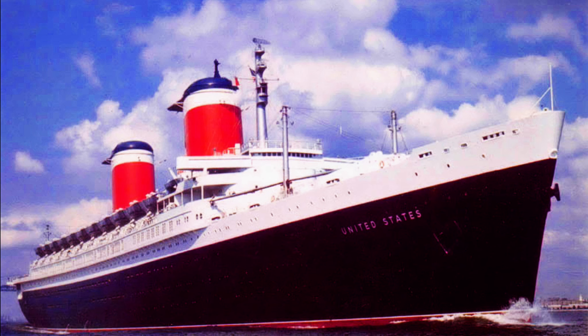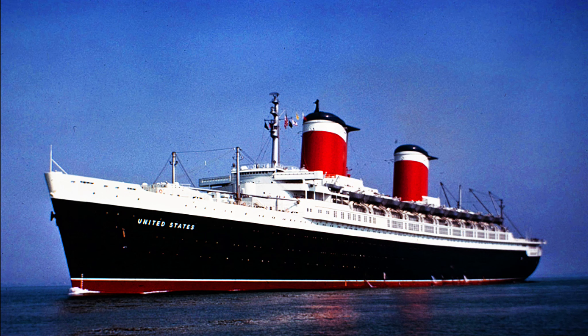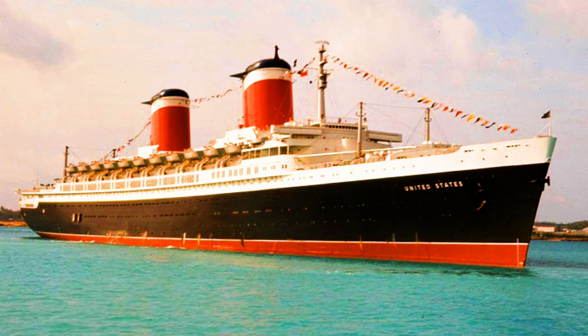Hello once again my friends, my fellow ocean liner lovers, fellow lovers of everything interesting. I'd like to welcome you to another video. And this video is going to be on this lovely lady, the SS United States.